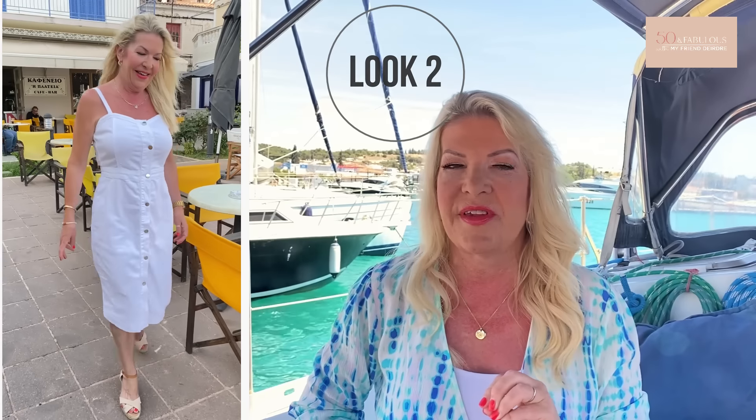If you want something that feels really relaxed but looks put together, consider something like this white denim dress - it's comfy, easy, has some stretch, and is relaxed but still very put together. It can be dressed up or down: down with sneakers, or up with heels, making it perfect for day to evening. Here I've added some espadrilles for an evening meal - really comfortable, and the wedge platform makes them feel much more secure and stable.